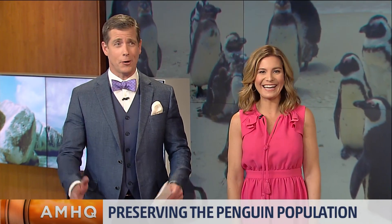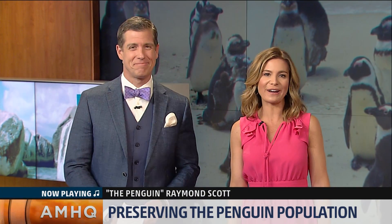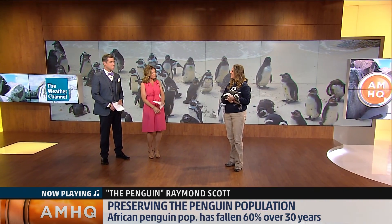We've got a couple of guests. We've got a penguin palooza here on AMHQ. This is fantastic, guys. We've had so much fun in the commercial break already. Now, also with the penguins is Erin Morlang here from the Georgia Aquarium. She brought friends — she brought penguins.